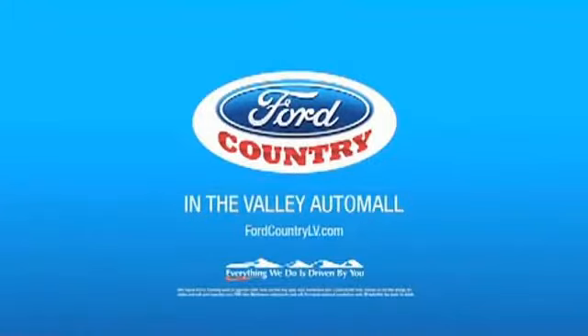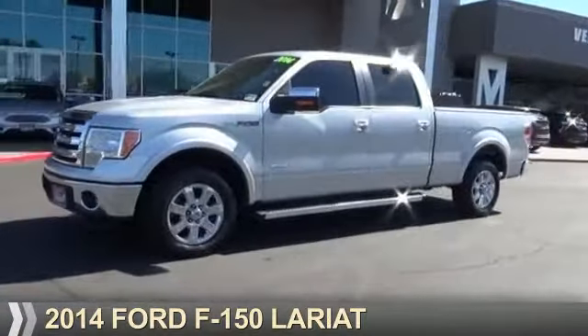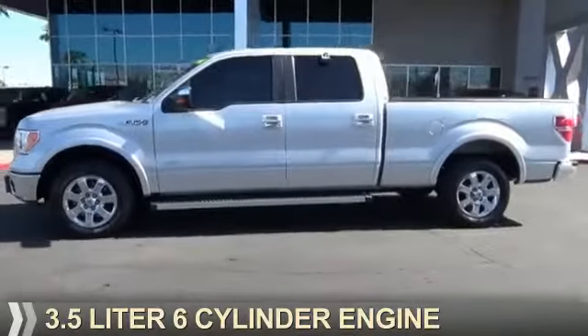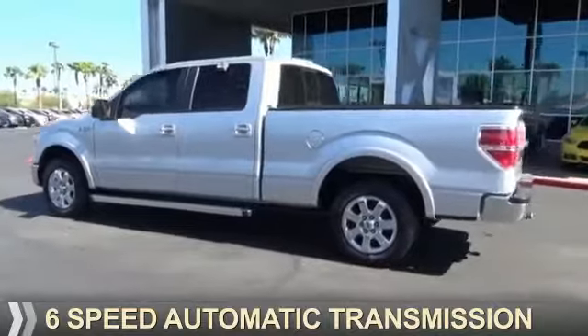Visit Ford Country in the Valley Auto Mall today. Presenting the 2014 Ford F-150. It's powered by a 3.5 liter 6-cylinder engine and a 6-speed automatic transmission.